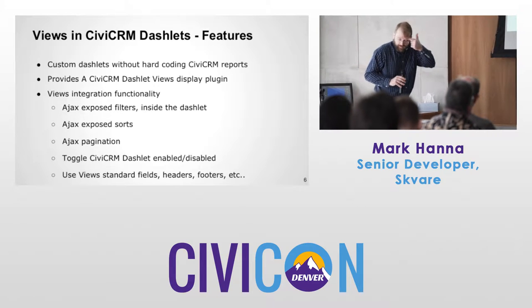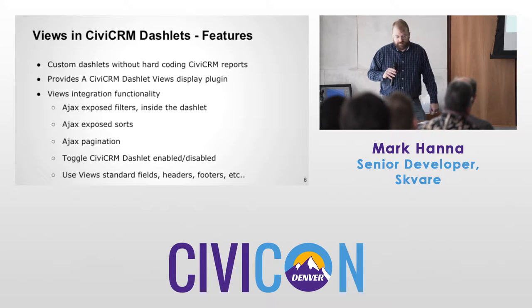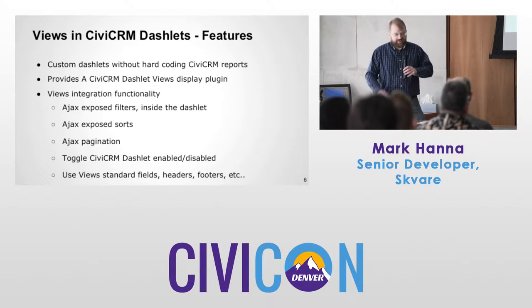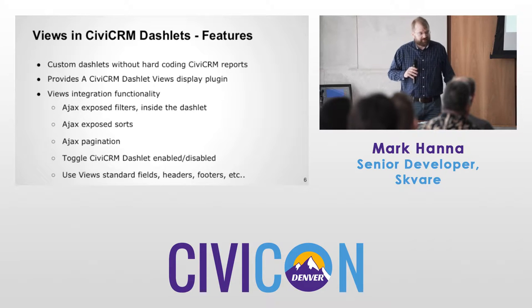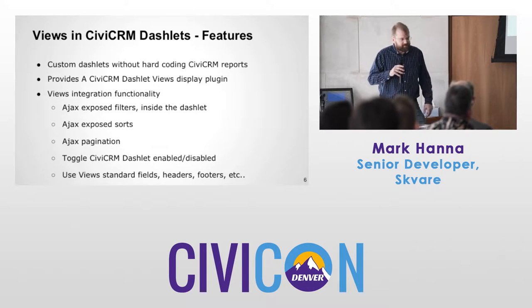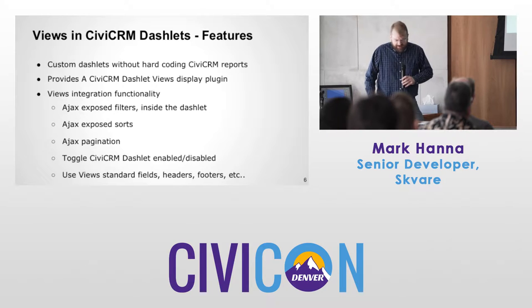Without hardcoding CiviCRM reports, it just uses a views display plugin — just like a page, block, or anything else. You just add a display, set a couple of settings, save, then go to your dashboard and add the dashlet. You can use exposed filters, exposed sorts, and the pager. If you enable Ajax, it all works. You can use all the other things you get with views: headers, footers, no-results text. Basically, we haven't found much that hasn't worked yet.